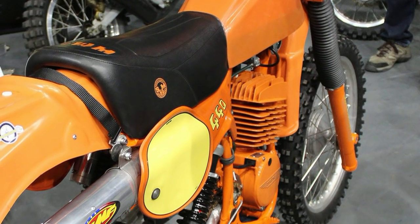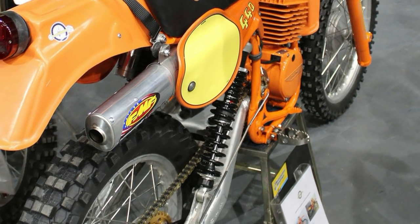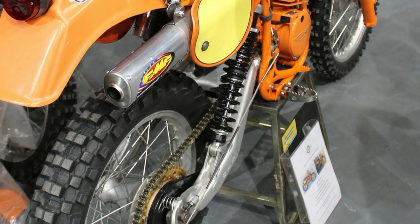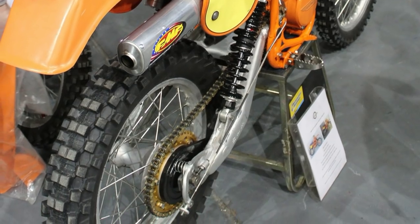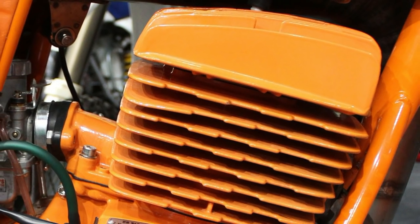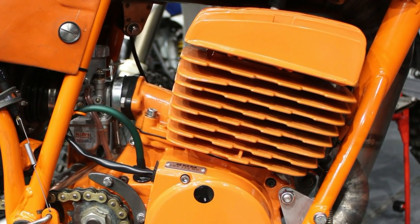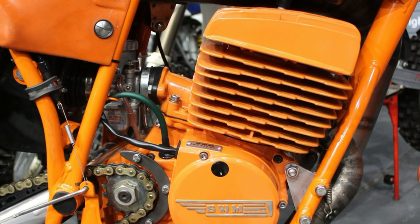Speedy Working Motors — or SWM — had a good run of making motorcycles during the 1970s, until they eventually went into liquidation in 1984.